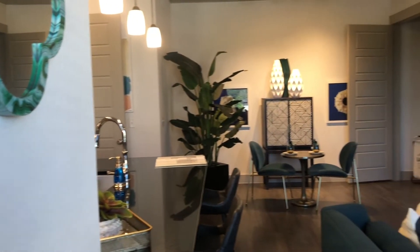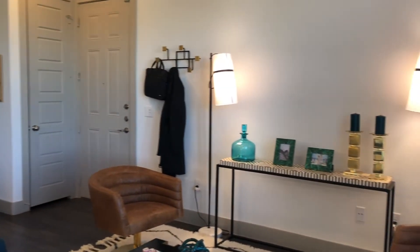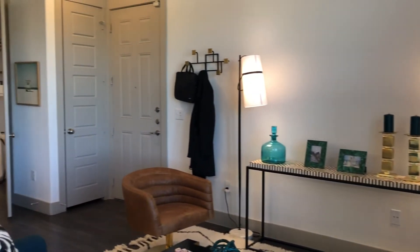And there you have it — this is our A2 floor plan, 804 square feet, one bedroom, one bath.